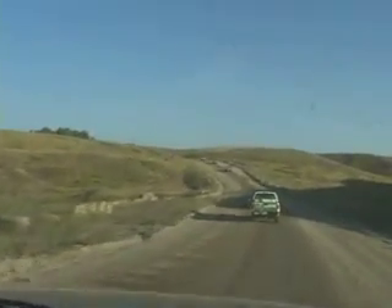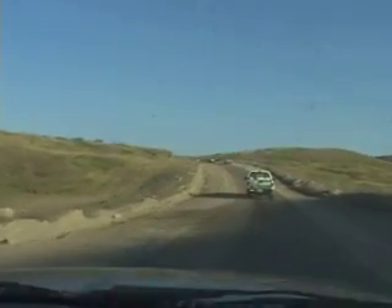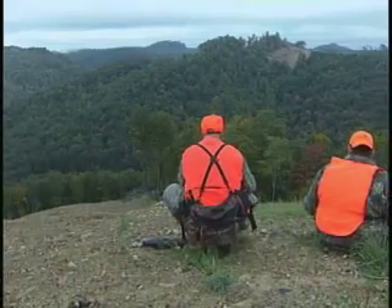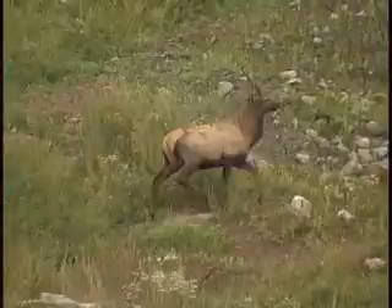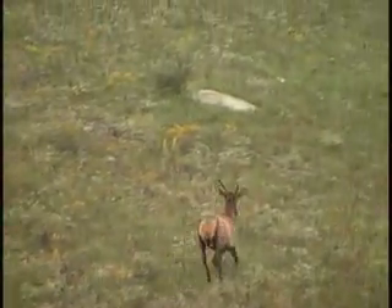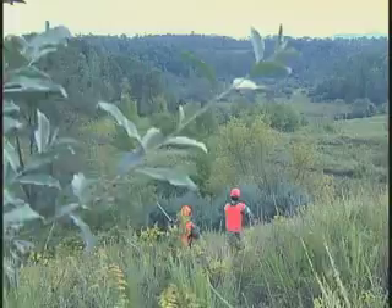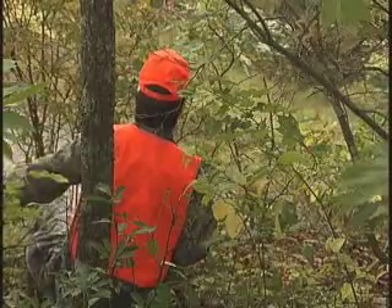We're working the Begley limited entry area, which is one of two limited entry areas for the Kentucky elk season. There are also tags drawn for at-large hunters who hunt the rest of the elk zone. The Begley limited entry area takes in most of the Begley wildlife management area, a small portion of the Ataya wildlife management area, and some of the new Graham wildlife management area — so a lot of this is public hunting.